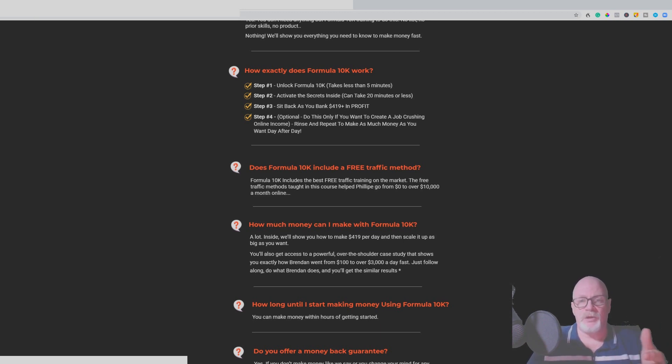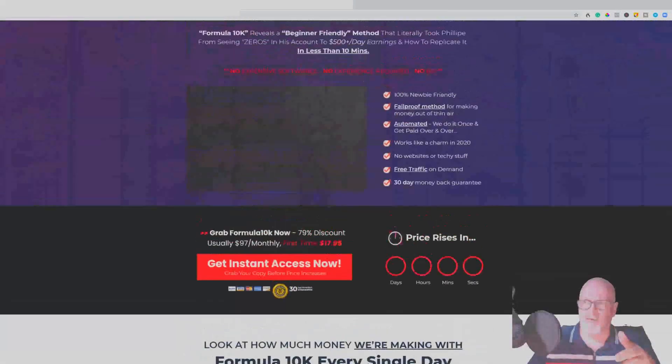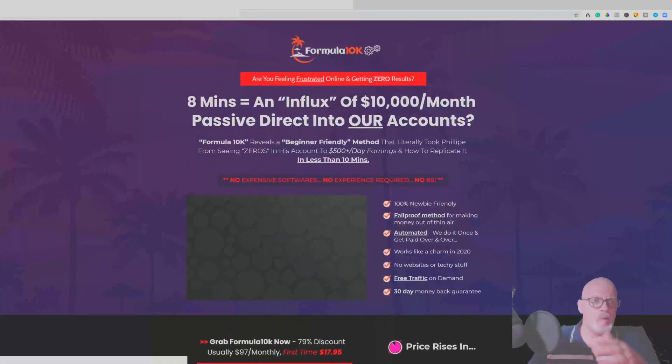Philip overcame those barriers, and this is something you can do too. It's really aimed at newbies — he takes you from step one all the way through the process, step by step, video by video, and shows you how he actually earns his money. That's the sales page — it's a fairly long one but go through it in your own time.